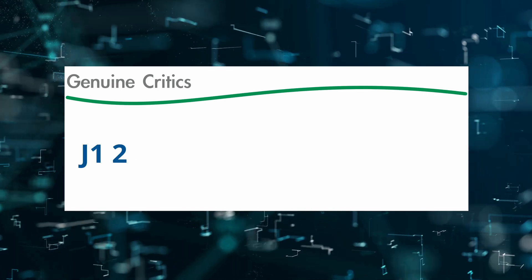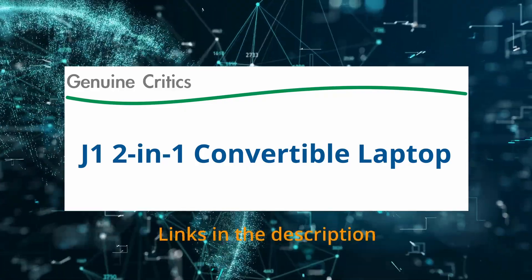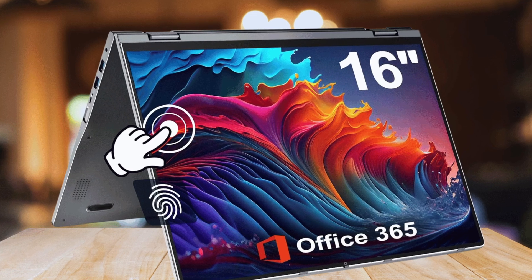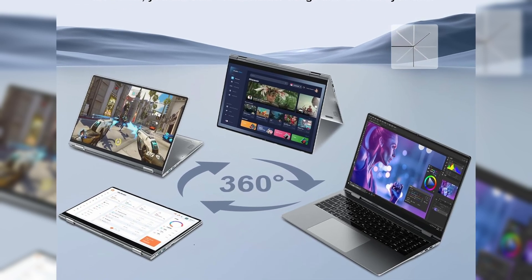Today I'm reviewing the Jumper J12-in-1 convertible laptop. If you're looking for a large screen convertible laptop that won't break the bank but still delivers modern features, the Jumper J12-in-1 laptop might just be the perfect pick. Be sure to check the links in the description if you'd like to explore it for yourself.